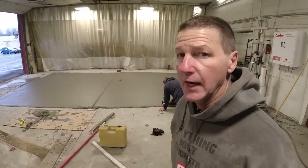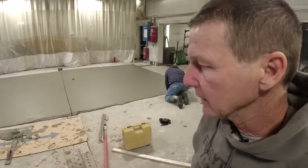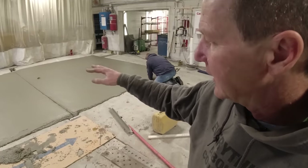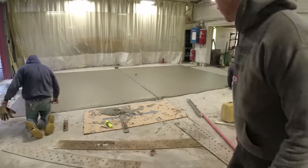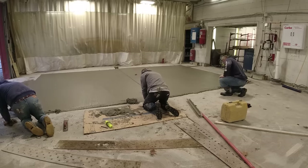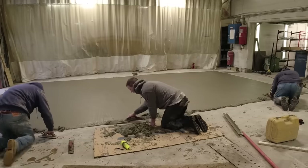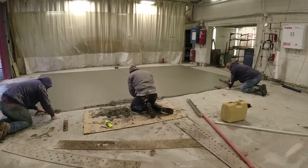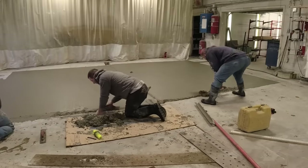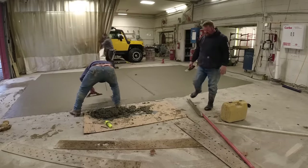Seven and a half yards went in pretty hot, setting up really good. We got a joint cut over that pipe because it's going to crack over it anyway, and a little hand work to make it look better. This edge right here — all they wanted us to do was taper it back down, six inches out, to match the existing slab on the other side. The new slab has to be flat but the original slab all slopes to the trench drain in the middle, so there'd be a trip edge if we left it. They needed at least 14 feet width for the lift and we had 14 and a half feet, so six inches of taper works fine.